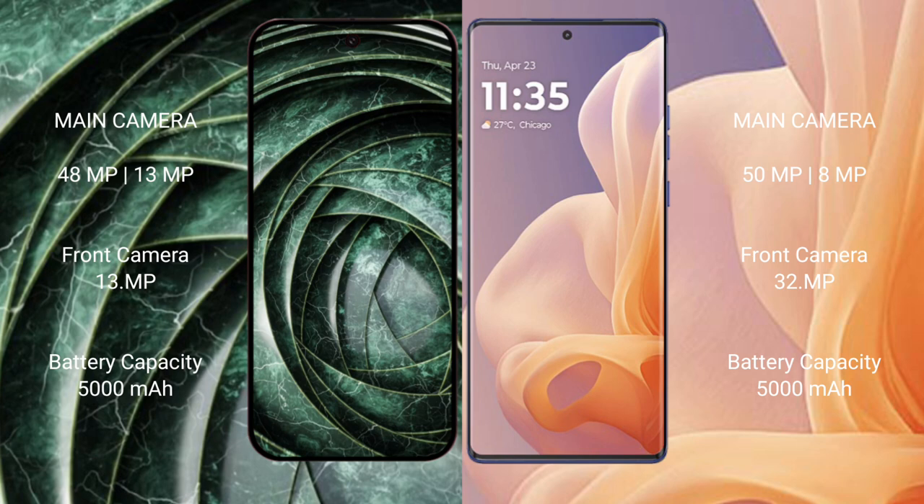Google Pixel 9a has a 5000mAh battery with 18-watt fast charging support. Motorola Moto G85 also has a 5000mAh battery with 18-watt fast charging support.